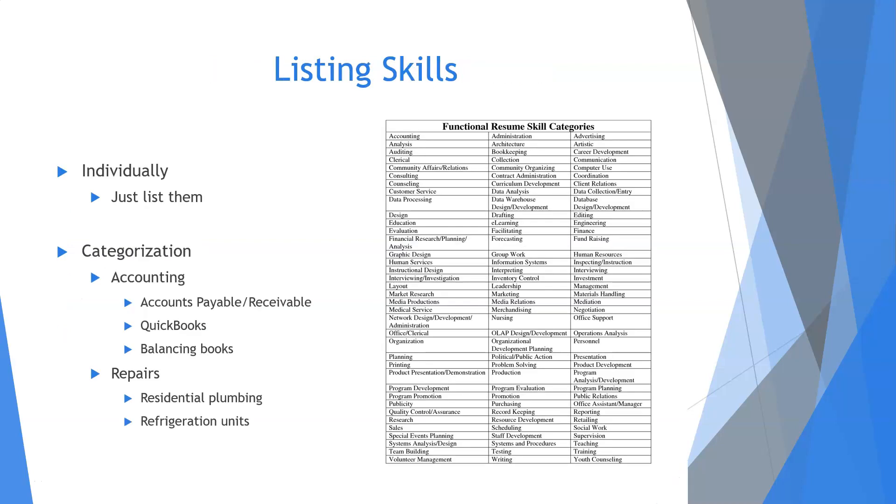So how do you list these skills? There are two ways I suggest. First, you can just list them individually — nothing fancy, just list the most relevant skills. If you want something that looks more organized, you can categorize skills like shown here. Neither one is the correct method; you just have to pick the one that works best for you. If you want additional functional resume skill categories, you can just do a Google search — that's where I found this vast list you're seeing right here.